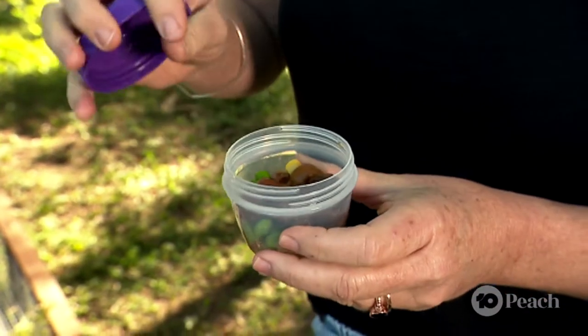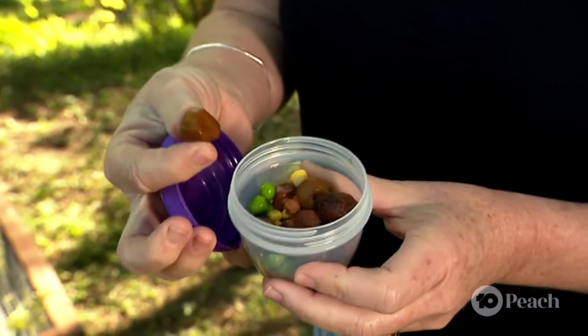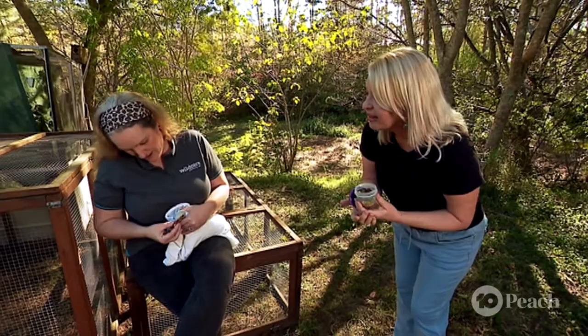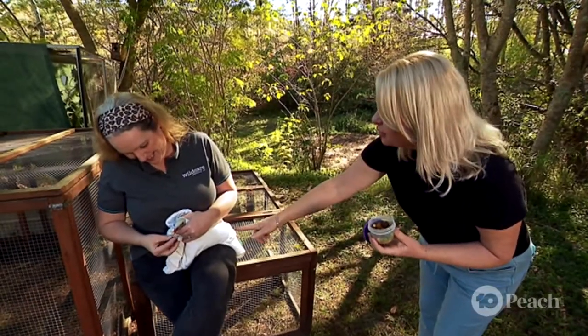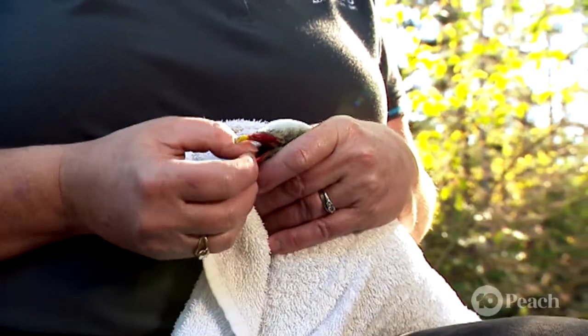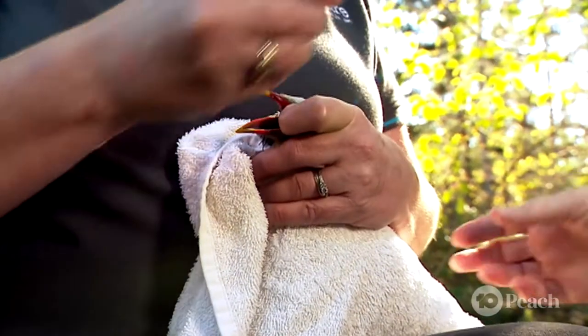OK, Tara, here we go. A fresh fig — yummy — for the beautiful little Wompoo fruit dove. That's right. She looks so cute, actually, wrapped up like a burrito. Tara needs to hand feed this birdie burrito.